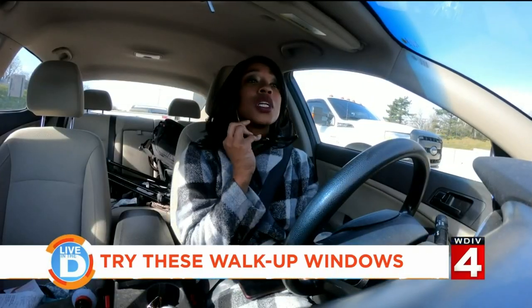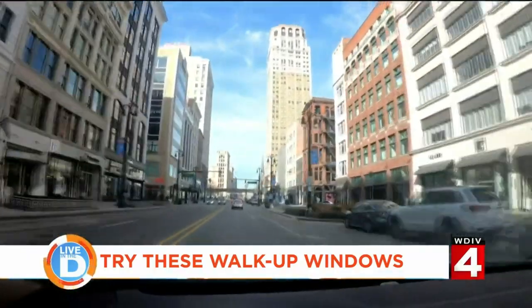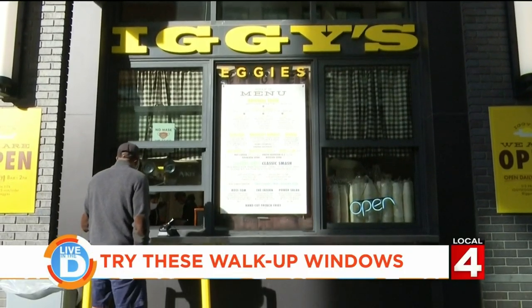I hope you're hungry — I know I am. First, let's grab some breakfast at Iggy's Eggies in Capitol Park.